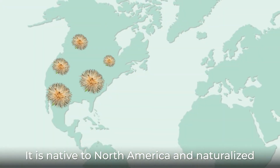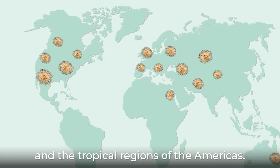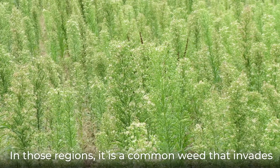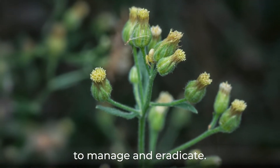It is native to North America and naturalized in Eurasia, Australia, Northern Africa, and the tropical regions of the Americas. In those regions, it is a common weed that invades gardens and lawns and is quite difficult to manage and eradicate.